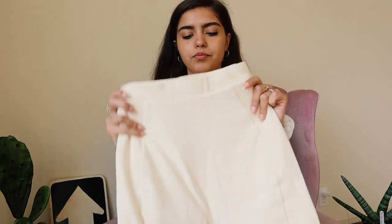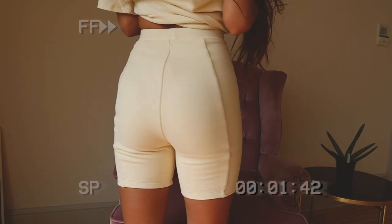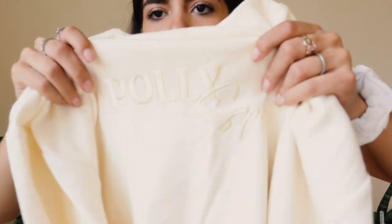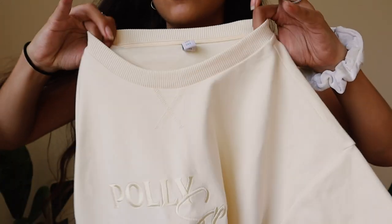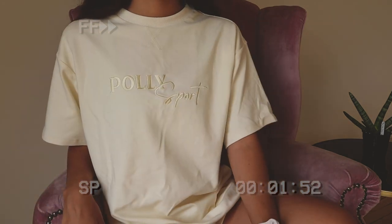Next I got these cream biker shorts — they're from the same collection as the other cream outfit. They are super thick and double-layered; you're not going to see anything through these. I love the neutral color. And to go with these, I got this beautiful oversized embroidered Oh Polly sport shirt. The quality is just amazing — the embroidery is incredible. This outfit is going to be my go-to lounging fit for the fall: just inside chilling with biker shorts and an oversized tee.